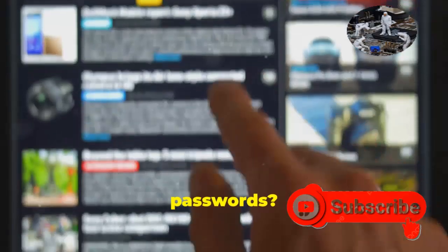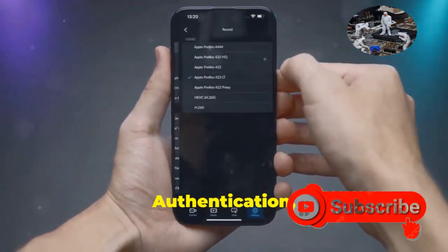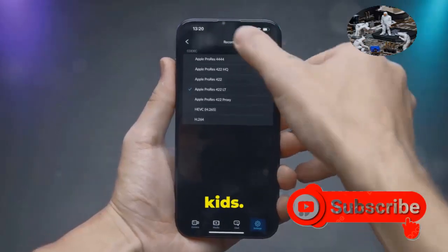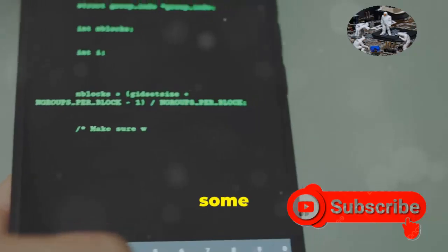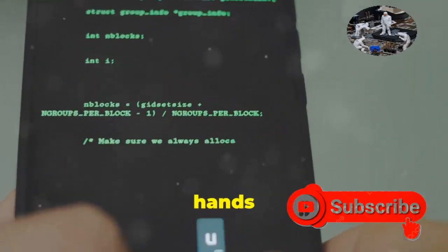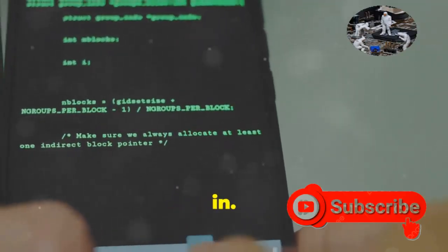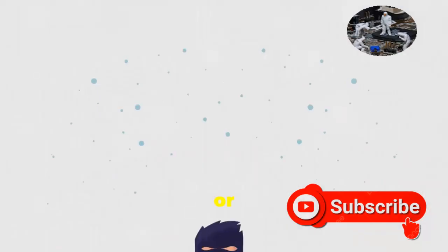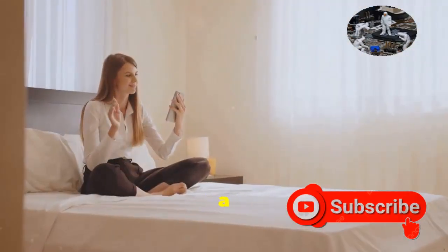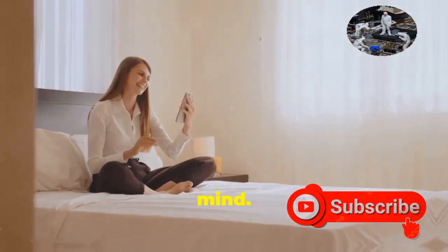So you've changed your default passwords? Awesome. Now let's kick things up a notch with two-factor authentication, or 2FA. Think of it as an extra layer of protection. Even if someone gets their hands on your password, they still need a second form of verification to get in — this could be a code sent to your phone, a fingerprint scan, or even a facial recognition scan. It might seem like a hassle, but it's a small price to pay for that extra peace of mind.